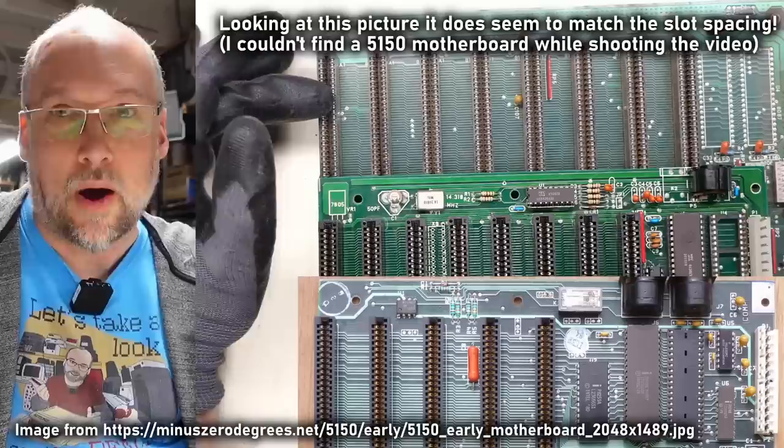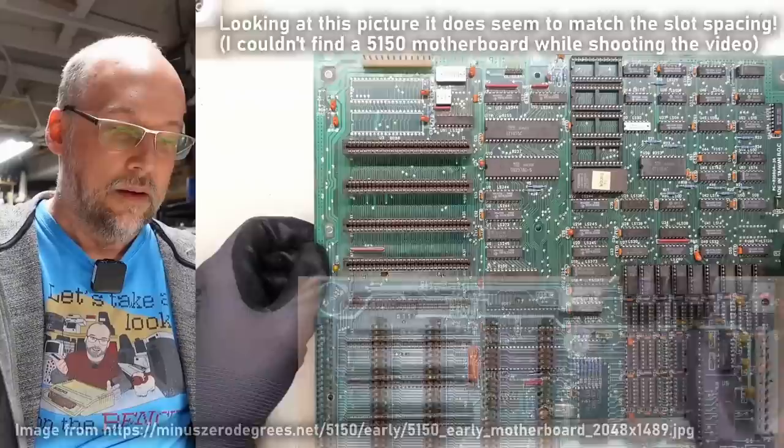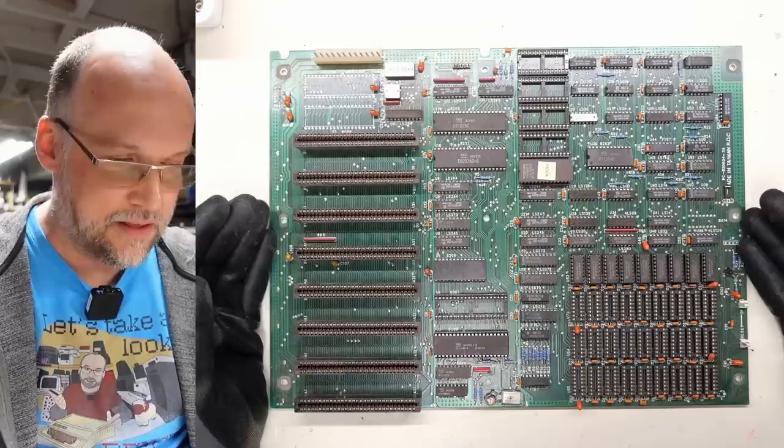The spacing on this motherboard doesn't even look to be the same as the original PC, which had wider spacing because the original PC had about five slots in the same space as the XT's eight slots. What that really means is that this case cannot accommodate any other motherboard except, well, really probably this one.